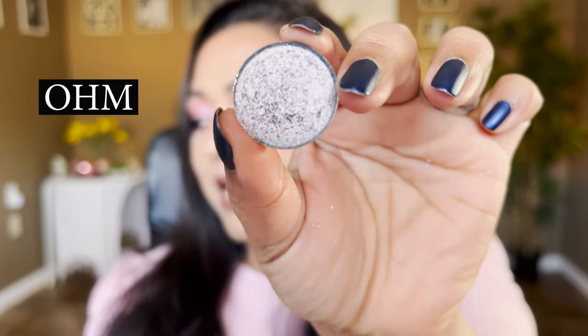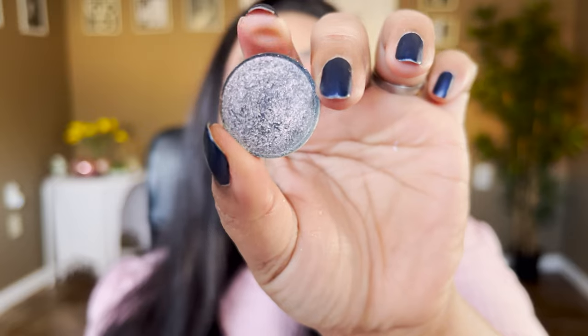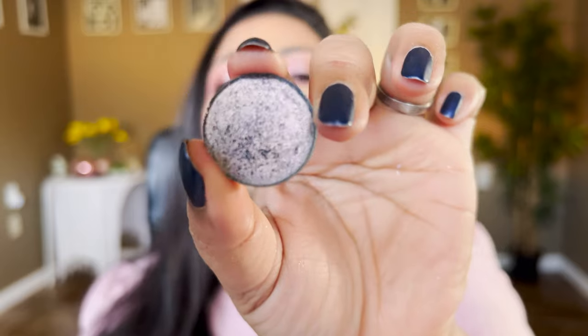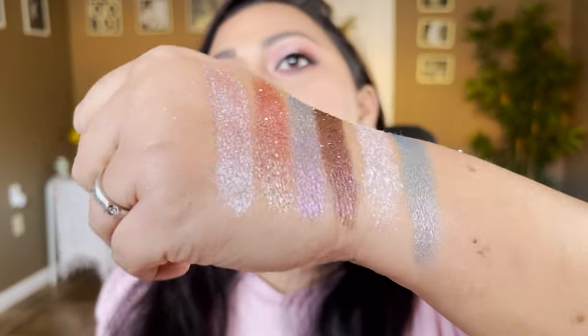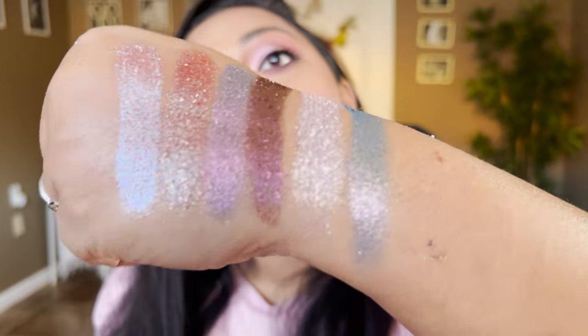The next shade is called Ohm — another multi-chrome with an ocean blue base that shifts from red, gold, and green depending on how the light hits. I can definitely see purple, blue — the ocean blue definitely comes through — and a lot of silver. I see less gold but I can see it. It's a very unique shade and definitely the smoothest out of the lot. I don't have any blue in my collection that shifts like this.